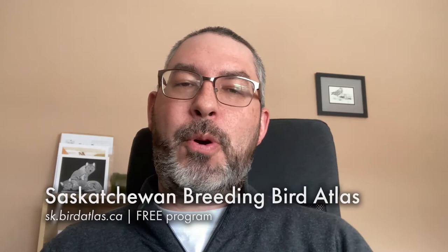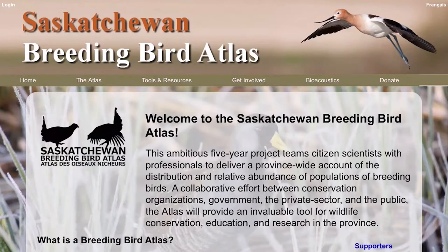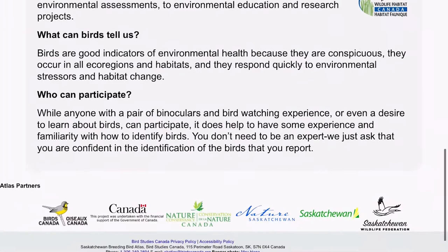But what about programs closer to home? One program that's near and dear to my heart is the Saskatchewan Breeding Bird Atlas. This is a five-year program, and we're entering the last year of it. The Breeding Bird Atlas aims to document breeding birds and where they are all across the province of Saskatchewan. This relies on amateur birders to record information on birds they've seen — whether on a hike, a drive, or sitting in your backyard. All of that information is extremely valuable to help us understand the distribution and abundance of birds here in Saskatchewan. Please check out their website at sk.birdatlas.ca and get involved this year — every little bit of information counts.